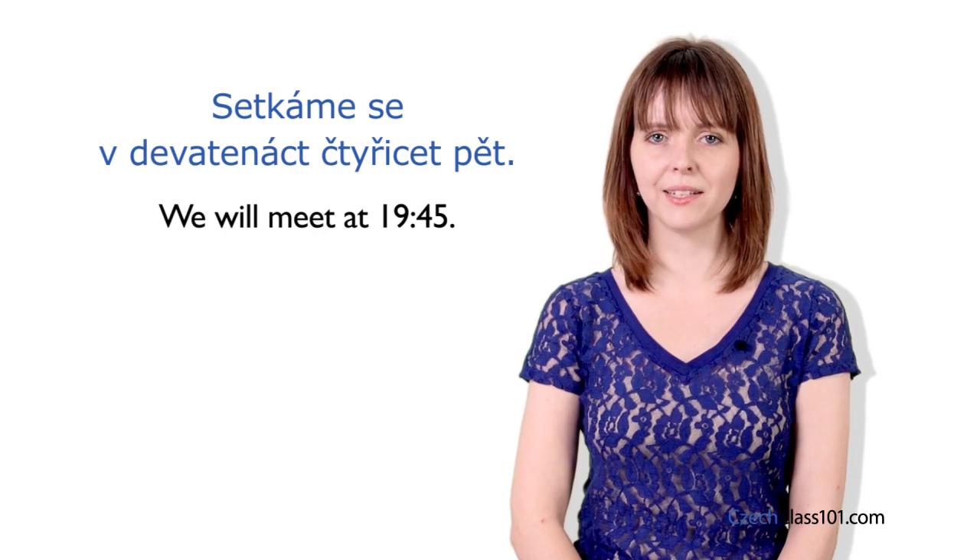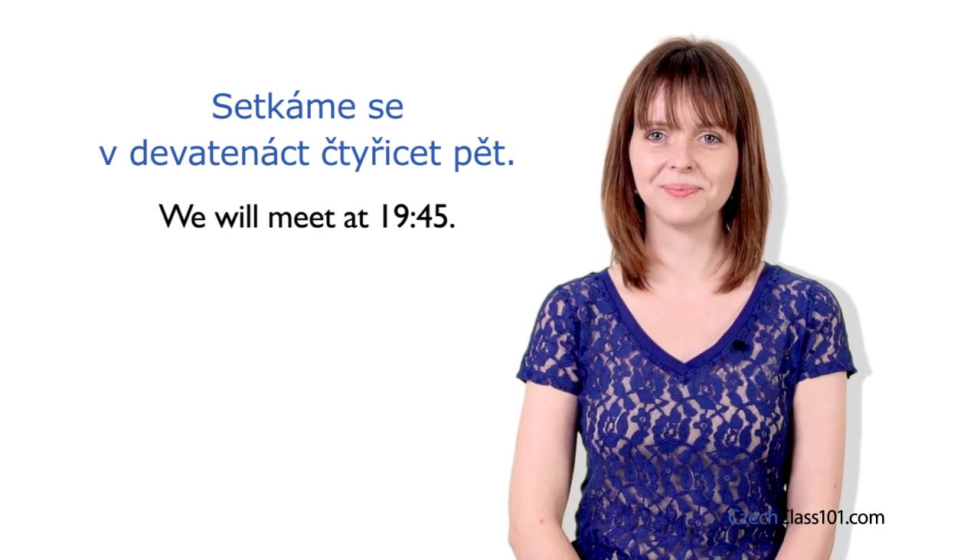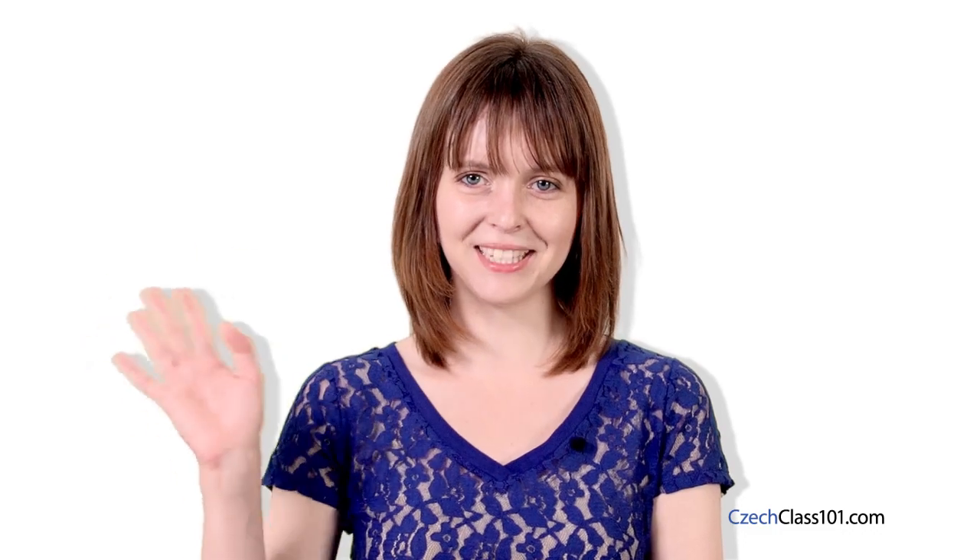So now you know how to make an appointment in Czech. After only two lessons, you are now able to count to 100 in Czech. In the next lesson, we are going to put your number knowledge to use — do you have all the skills you need to go shopping in the Czech Republic? I will be waiting for you in our next Česky za 3 minuty lesson. Ahoj příště!